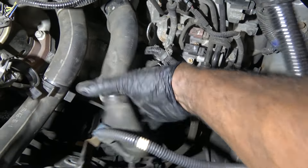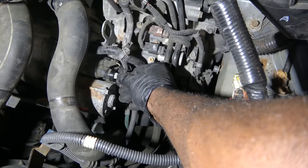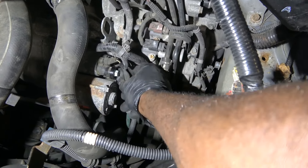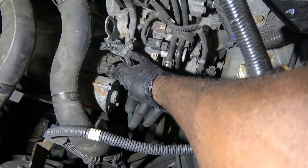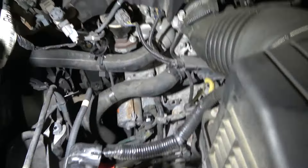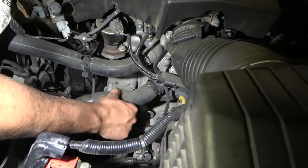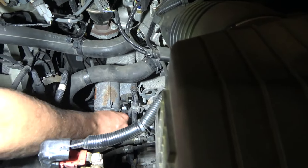Here are the bolts for the starter — there's this one and then another one underneath it. Once we undo those two bolts the starter is going to come out. Then we're going to disconnect the 13mm nut to disconnect the cable that supplies power to the starter. You can disconnect that first — yes. Be careful of that nut. Now pull that cable out.